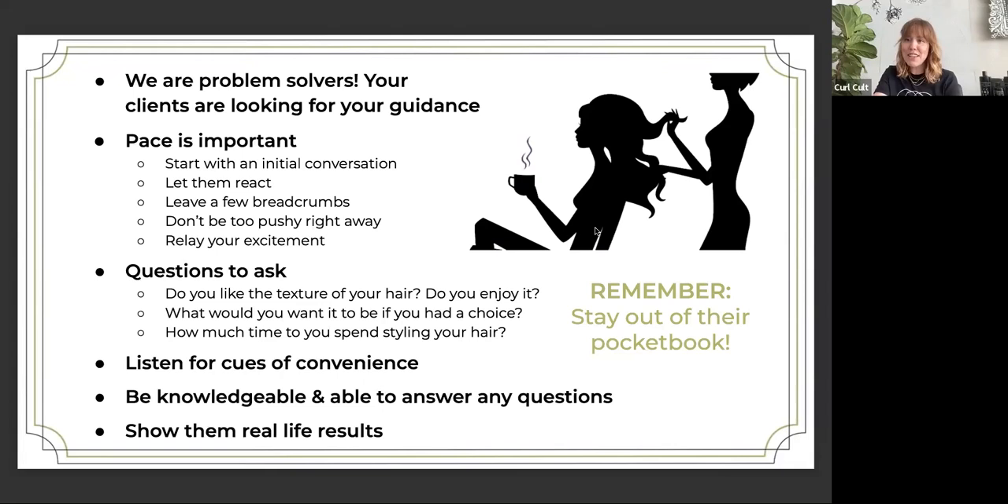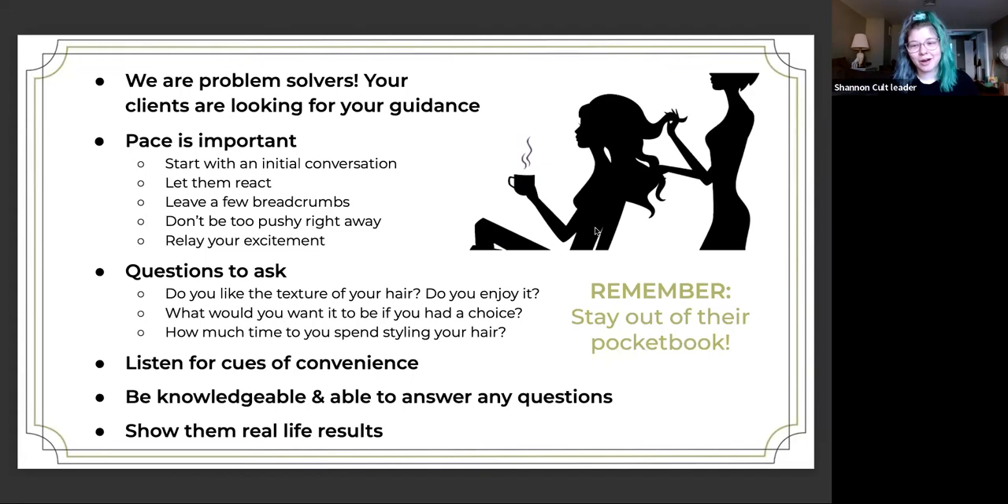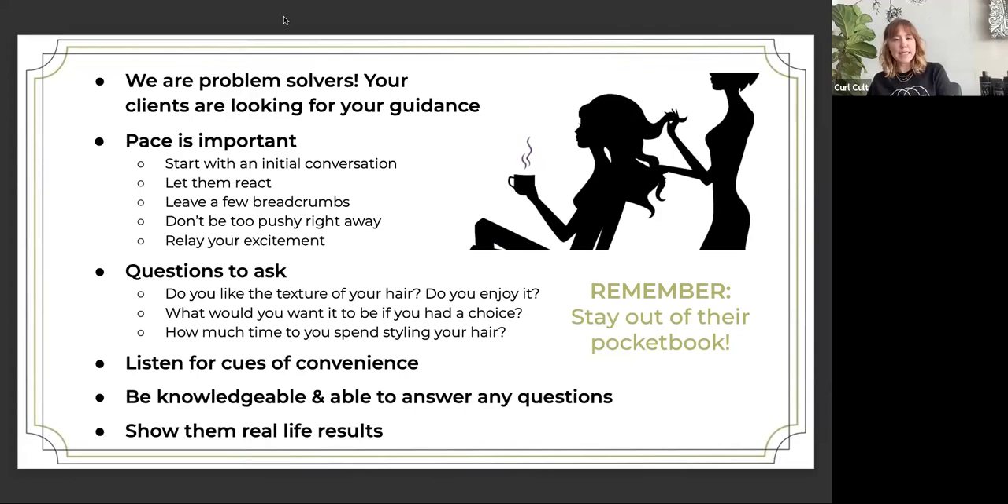Sometimes I ask people if they're a night shower or a morning shower. If they're a morning shower, great — do your thing, put some product in and go. If they're a night shower, it'll still work. You either want to shower and let your hair dry a little bit, or do a nice little wet-to-dry set while you're sleeping, just to make sure they're not waking up with dents in their hair. I like to tell them that as well.